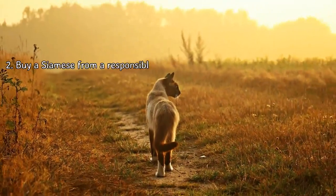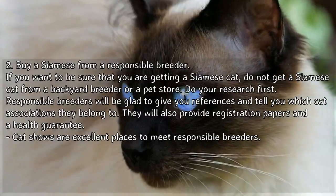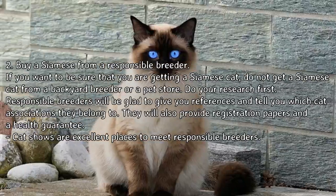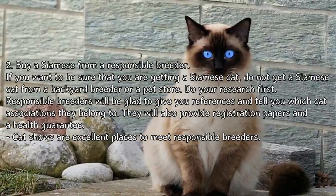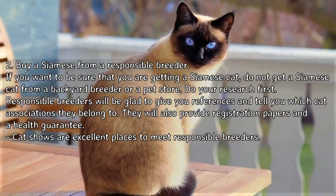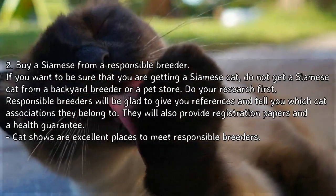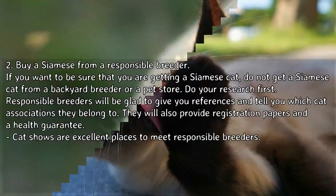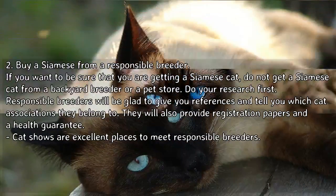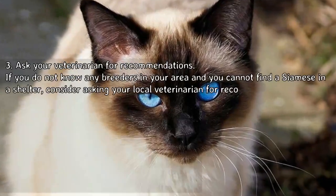Option 2: Buy a Siamese from a responsible breeder. If you want to be sure you are getting a Siamese cat, do not get one from a backyard breeder or a pet store. Do your research first. Responsible breeders will be glad to give you references and tell you which cat associations they belong to. They will also provide registration papers and a health guarantee. Cat shows are excellent places to meet responsible breeders.